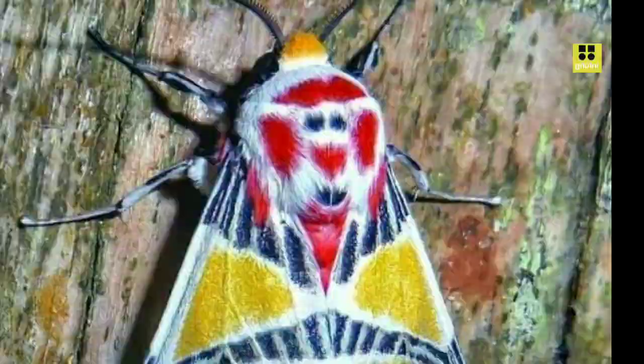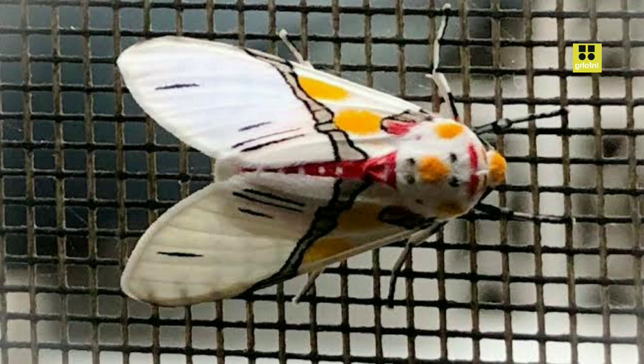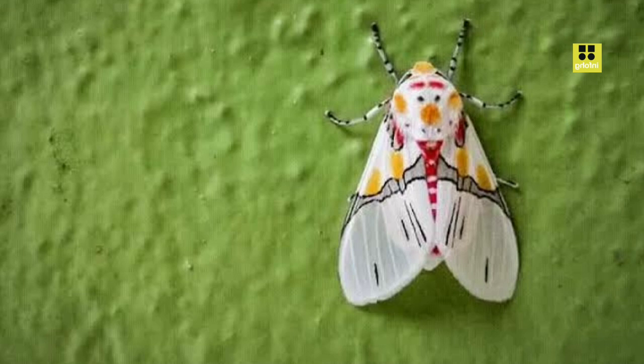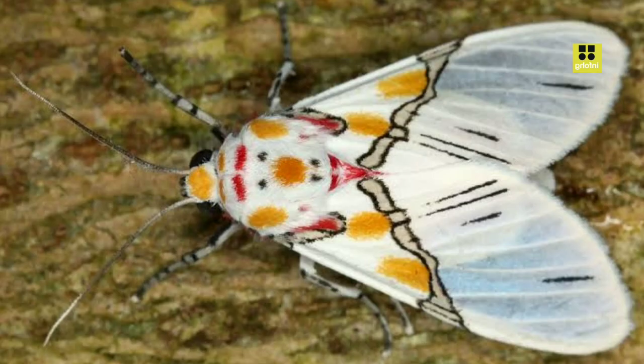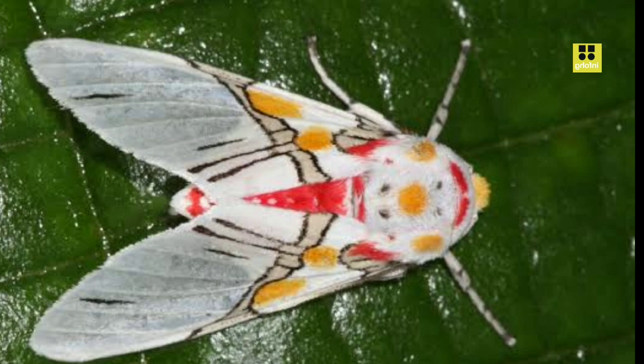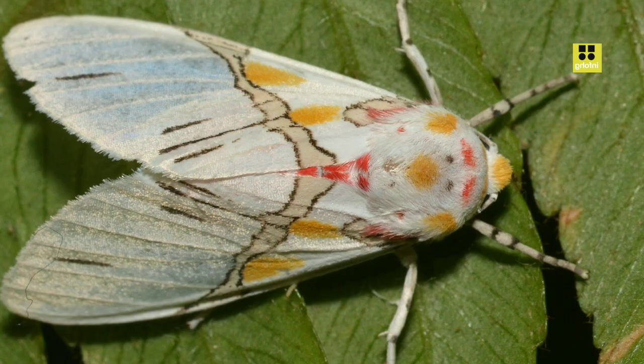Unfortunately, like many insect species, Eidolus crinus faces threats to its survival. Human activities such as habitat destruction and pollution can disrupt the delicate ecosystems the moth relies on for survival. Additionally, climate change may impact the distribution and abundance of this species, as it can affect the availability of suitable habitats and alter the timing of crucial life cycle events. To better understand and protect this intriguing moth species, researchers and conservationists continue to study its biology, behavior, and ecological role. Efforts to preserve its natural habitats and promote sustainable practices are essential in ensuring that future generations will have the opportunity to appreciate the beauty and importance of Eidolus crinus and the broader family Erebidae in the global ecosystem.